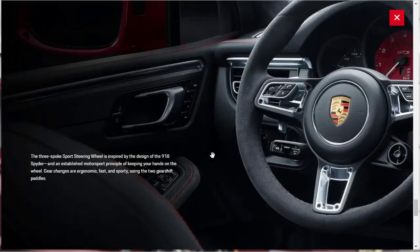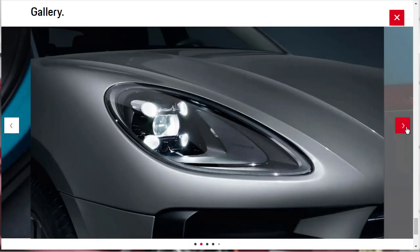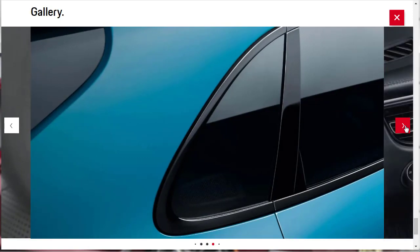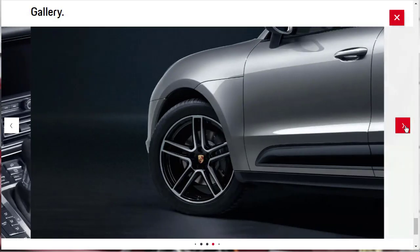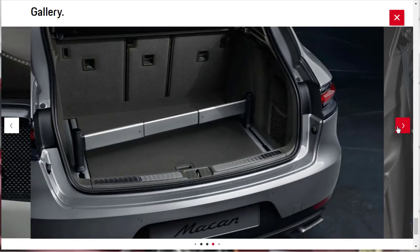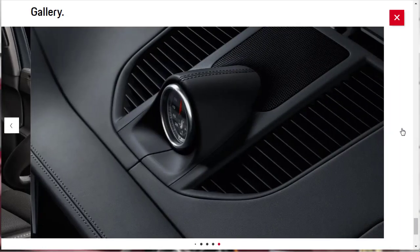They're talking about the three-spoke sports steering wheel, how it's inspired by the design of the 918 Spyder. Gear changes are ergonomic, fast, and sporty using the two gear shift paddles. Going through the gallery, there are miscellaneous interior and exterior photos of different trim level Macans — I love the red face gauges and the carbon fiber interior trim.